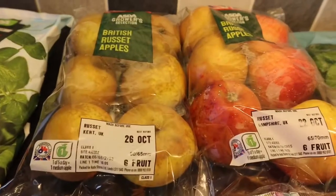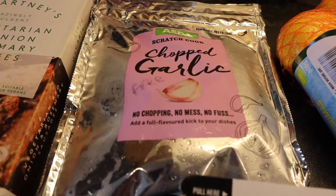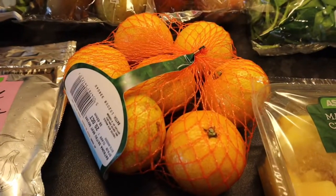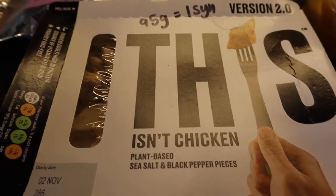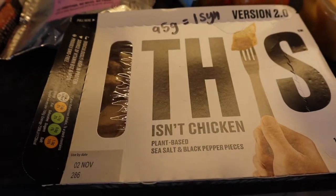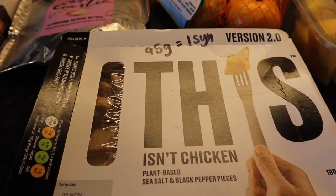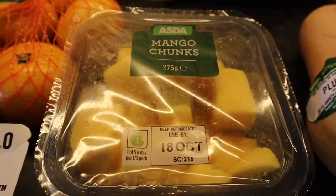Some more russet apples. Some chopped garlic for the freezer — I thought I'd try this for a change, and that's free on the plan. Some tangerines, which are speed food. Some plant-based sea salt and black pepper — this isn't chicken — and 95 grams is one sin, so I'll try that. Some mango chunks, which is free.